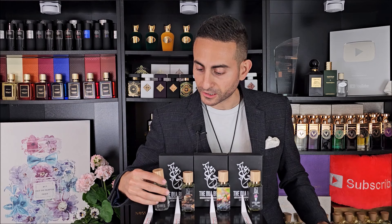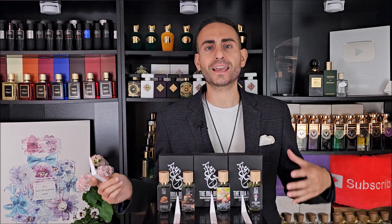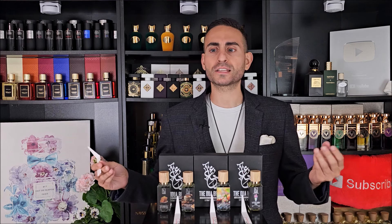The first one I want to talk about is Sweet Banana Loaf. This one has banana, it has that bread accord, there's a touch of vanilla, and it smells a bit syrupy as well. It definitely has that fullness to it — it's very rich, very thick. You can tell it contains a lot of base-heavy ingredients. It's super sweet and it definitely smells like the most delicious dessert. I love the authenticity of the banana note.